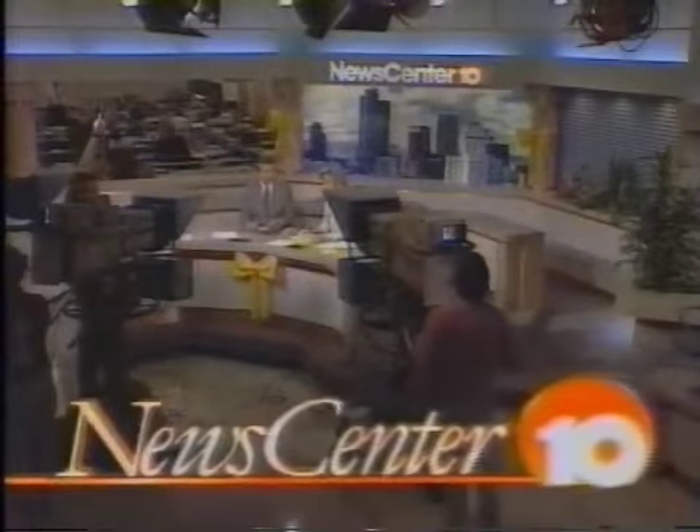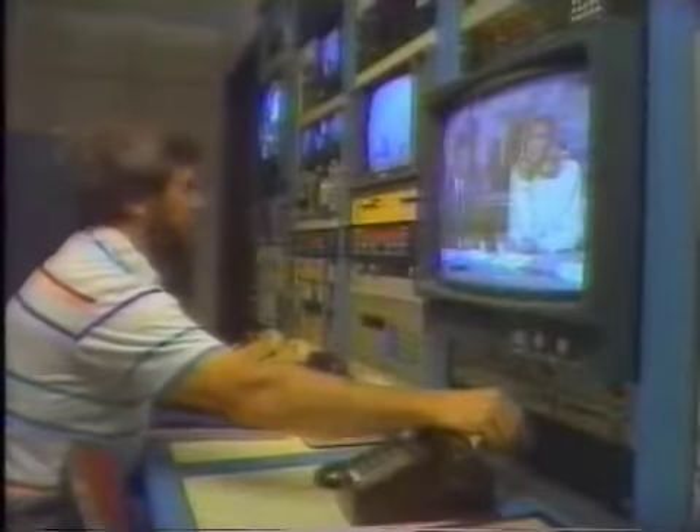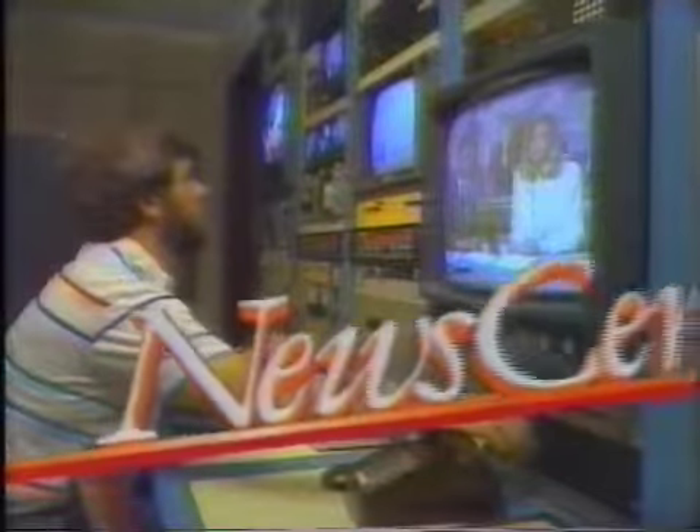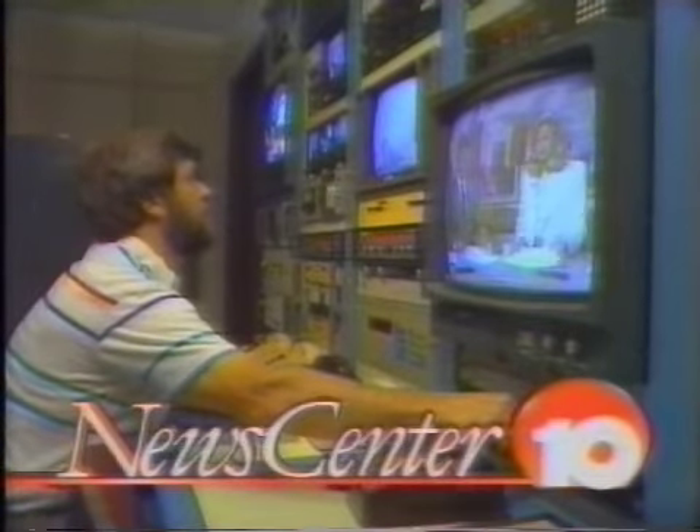This is NewsCenter 10 at noon. We'll have Viewers Corner, and today you'll get a special behind-the-scenes look at our master control room right here at Channel 10, and you'll see how it works, so don't go away. Well, it is that time of the week — it's Wednesday — Channel 10 management goes in front of the cameras on Viewers Corner.